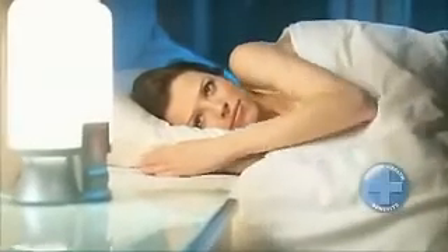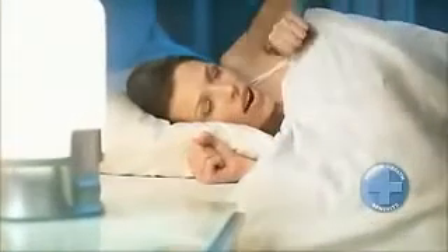Clinical research shows that the Wake Up Light has proven health benefits. That's why it's certified as a medical device by Philips.